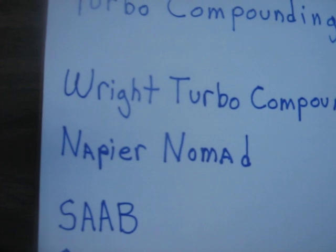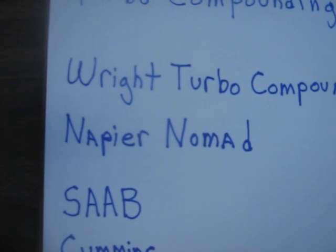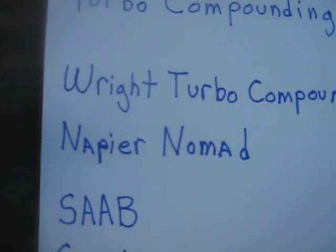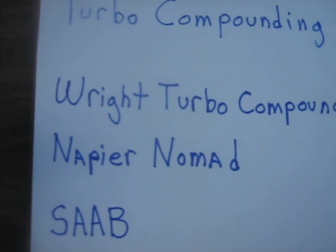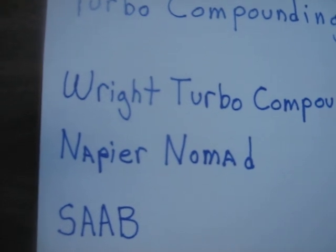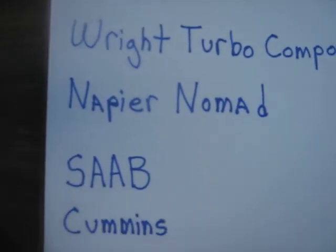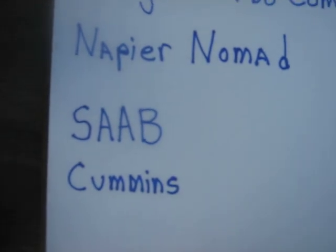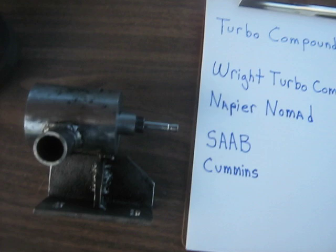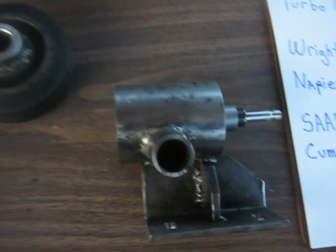Another example is the Napier Nomad flat-12 diesel. It was a two-stroke that used a three-stage axial flow turbine and a 10-stage axial compressor — kind of like a mini jet engine — geared back through variable gears to help drive the crankshaft. They gained in the order of 500 horsepower, with fuel injected ahead of the turbines for extra takeoff power. Saab, Cummins, and probably most diesel truck manufacturers are getting into turbo compounding because it's essentially free horsepower and helps with fuel efficiency.